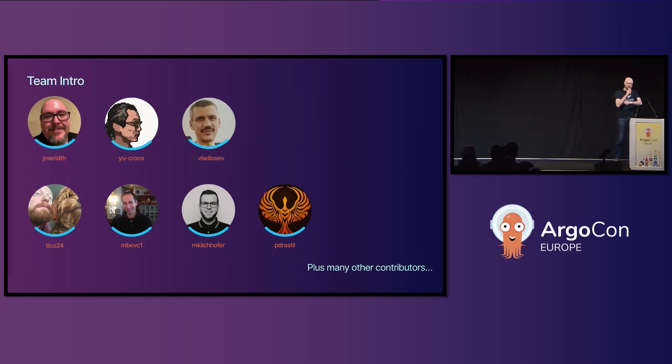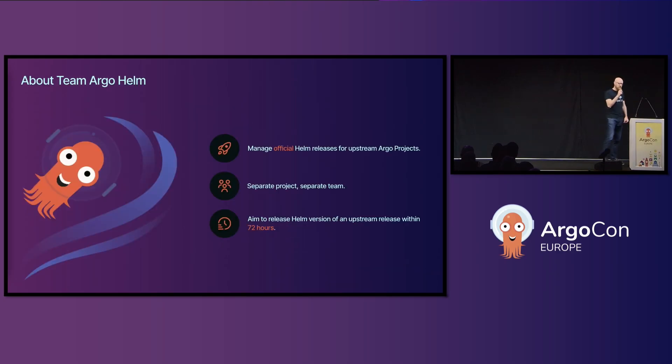We should also recognize and thank all the other non-member contributors who help make the Argo projects what it is. As Dan said earlier, we are the official Helm chart for Argo in general. If you're using something like Bitnami or something equally bad, stop. Use something good. Friends don't let friends use Bitnami.